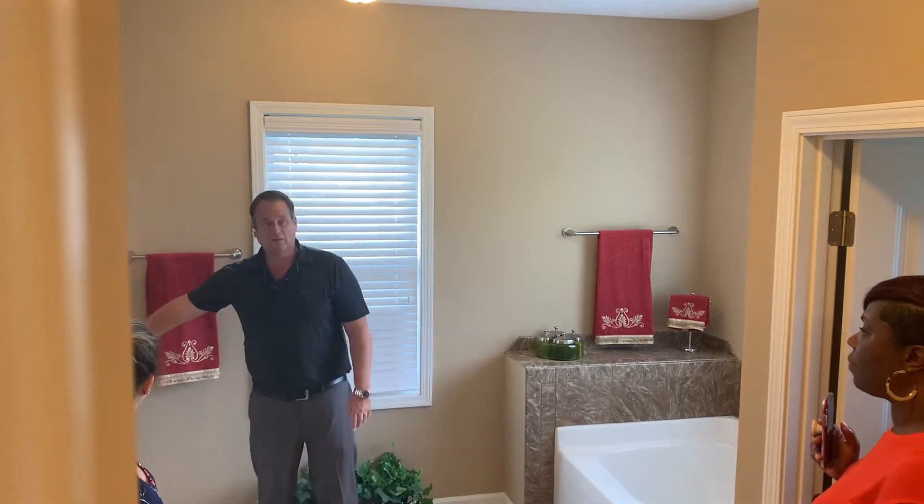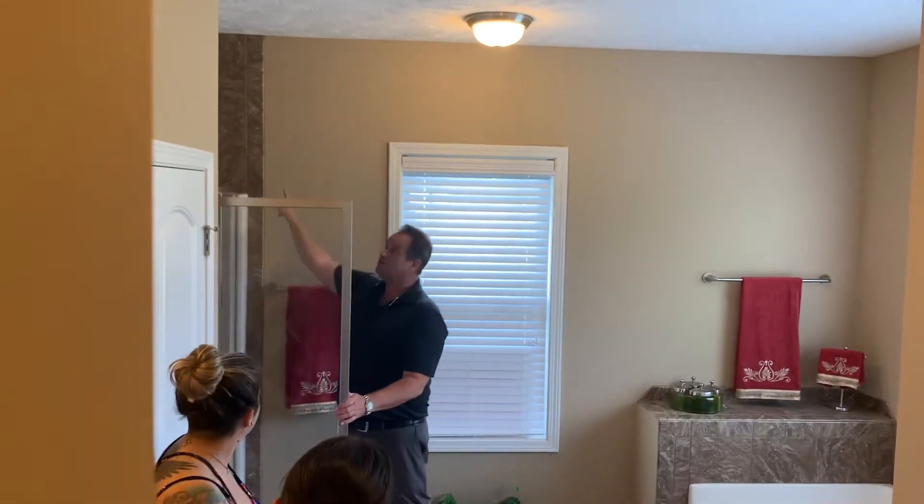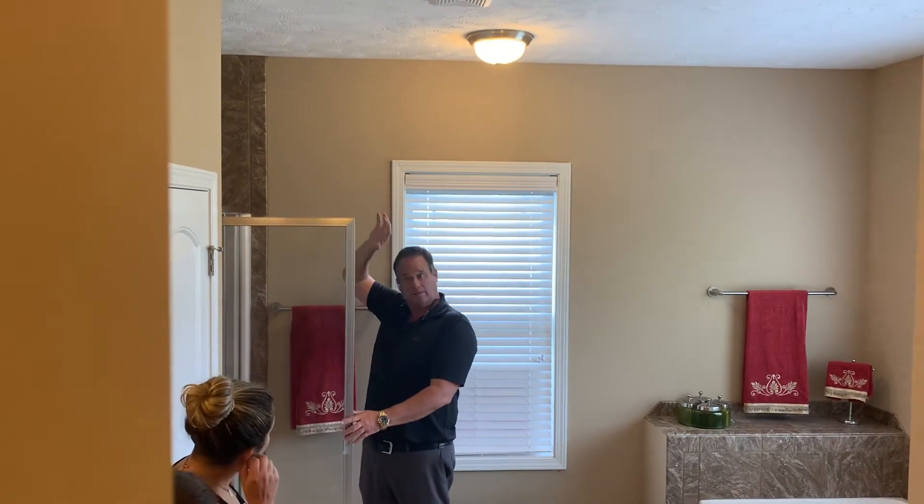This is our standard shower. It's a five-foot glass shower with tile surround. Tile surround is free — you get to pick the colored tile out.